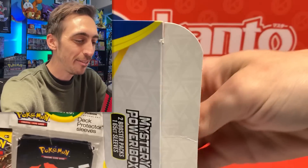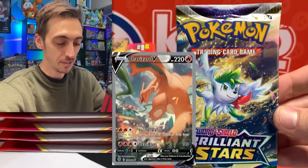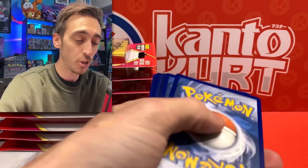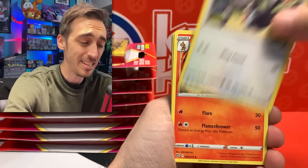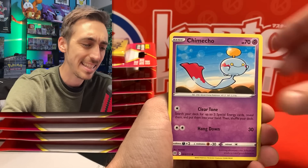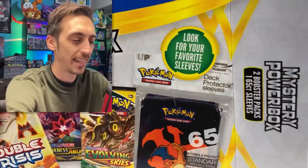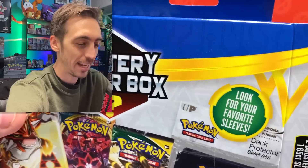Let's open up the side and pull out the sleeves first. Squirtle sleeves — I'll totally take those, pretty cool. Not worth the price of the box though. First pack inside is Brilliant Stars. I'm looking for that alternate art Charizard V. Not bad, but really would not pay twenty dollars for two packs of Brilliant Stars. Hopefully the other pack is something better — maybe Evolving Skies. We've got Monferno, and look at them putting Evolving Skies on the front of the box too.